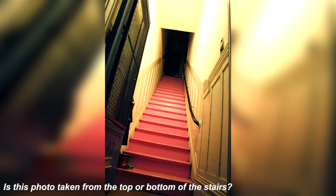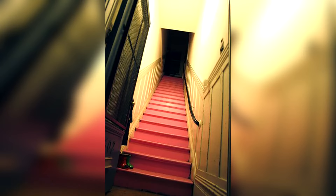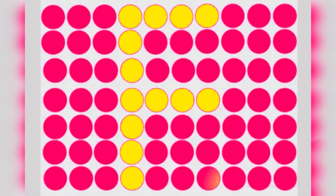Take a look at this confusing photo — was it taken from the top of the staircase or from the bottom? Now take a look at these circles — there's actually a letter hidden within these circles. Comment below if you can see it and what letter you think it is. The letter is actually F — were you able to see it or was it too hard?